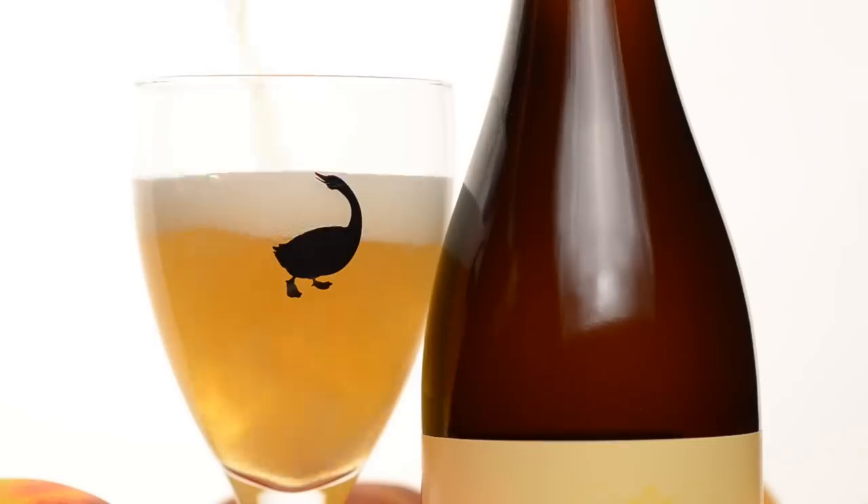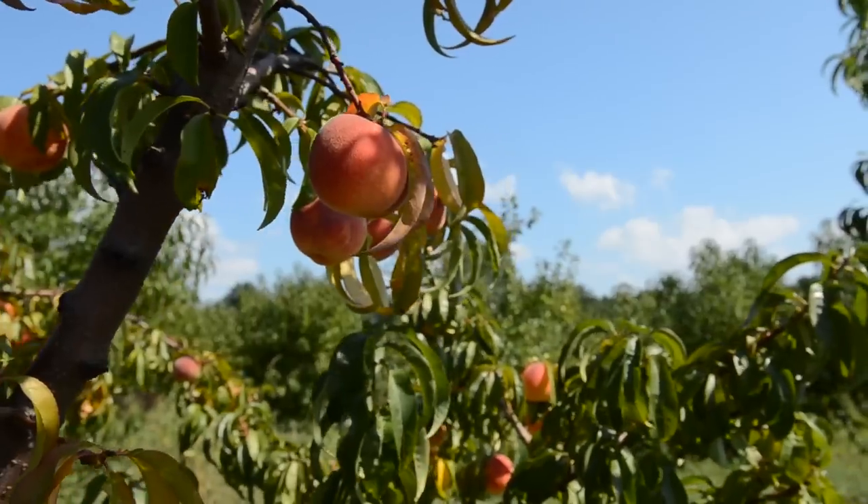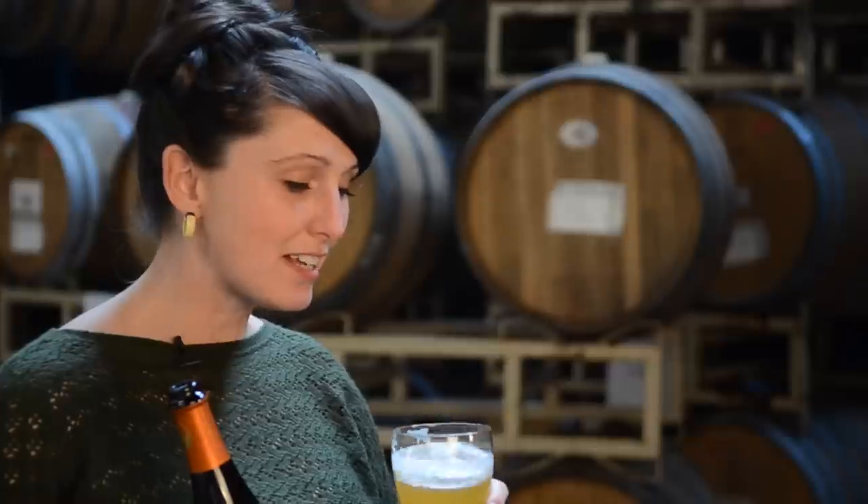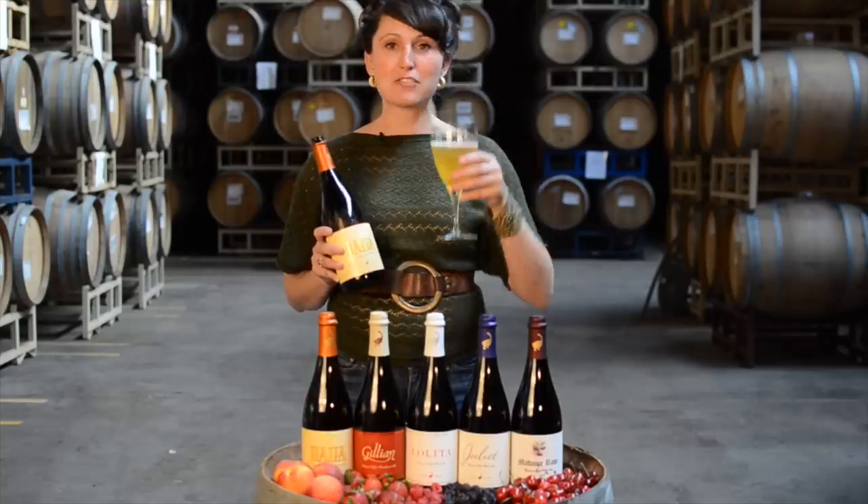This is Halia. She's brewed with the wild yeast strain Brettanomyces claussenii and 50 pounds of white Michigan peaches. The scent is amazing. It smells like summer. The peach flavor really comes through. It's very delicious.